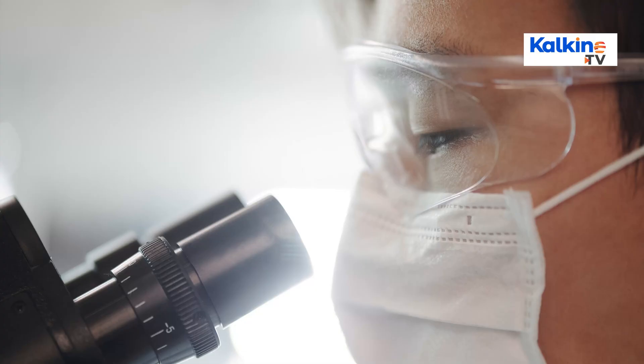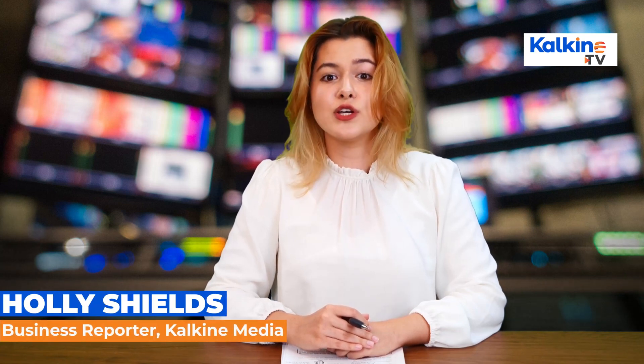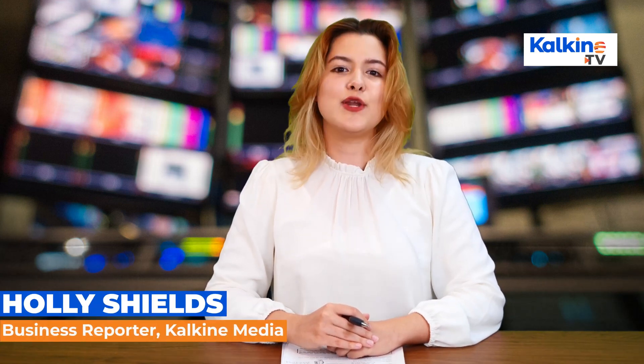The industry has enormous potential to grow, which is expected to save lives and reduce cost and time. This has been Holly Shields for Kalkine Media. Thanks for tuning in.